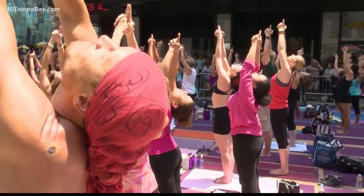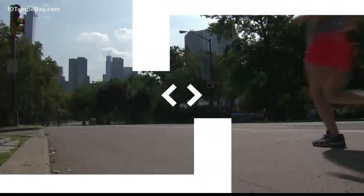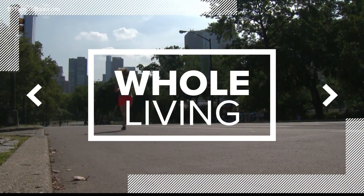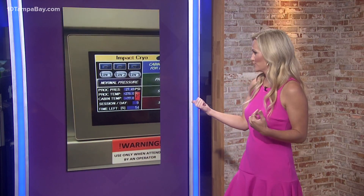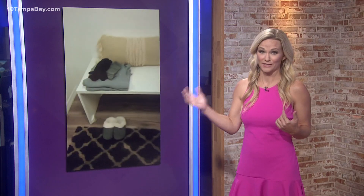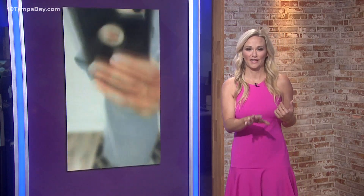Stand in a chamber in sub-zero temperatures — it's probably a no from you, right? Well, today in Whole Living, we're showing you how cryotherapy is used for pain management. I actually tried this. You can see the process in this reel right now on my Instagram page. I stood in there for a minute, so let me walk you through how this thing works.